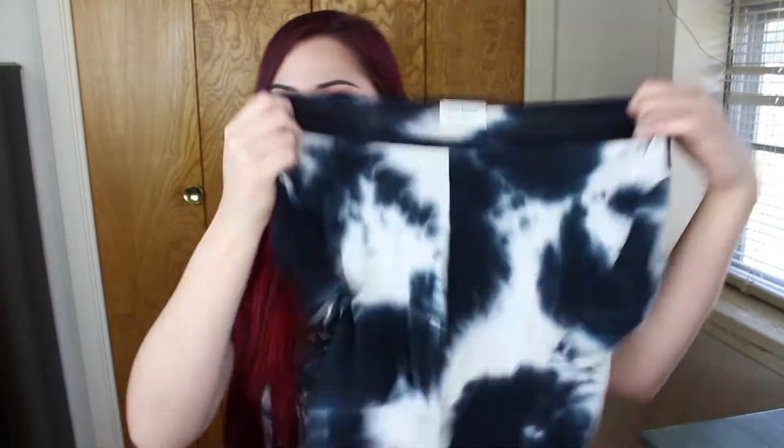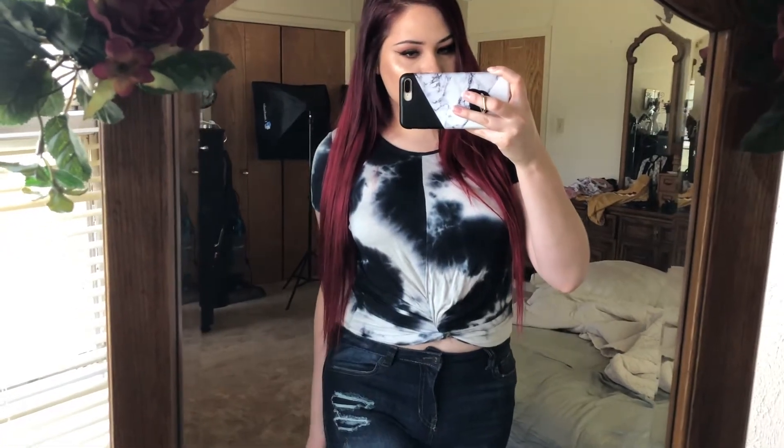Next up, we have this little crop top with a knot in the front. This one also reminds me of tie-dye — I don't know if that's what the pattern is called, but I really like it. It's cute, and the shirt was $7.99.